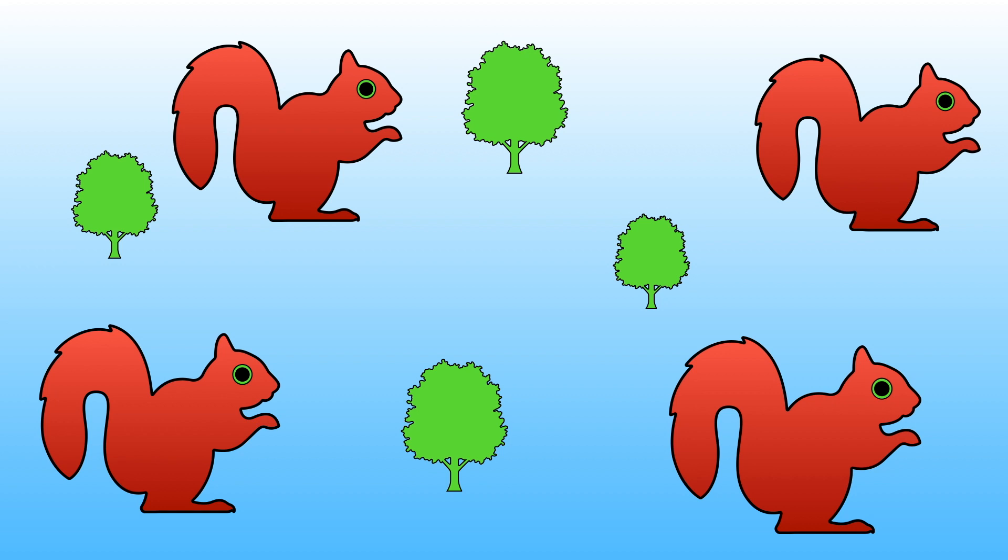Let's do some counting. How many squirrels are there? Can you hold up the correct number of fingers to show me?